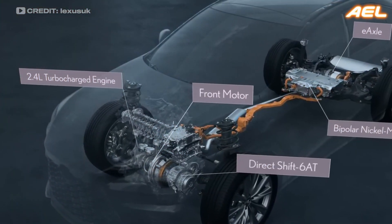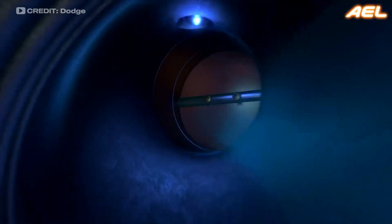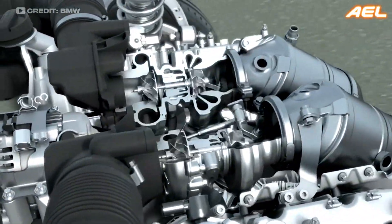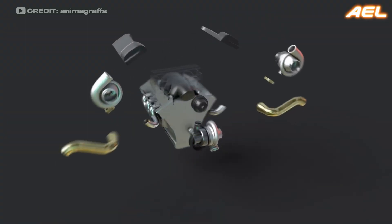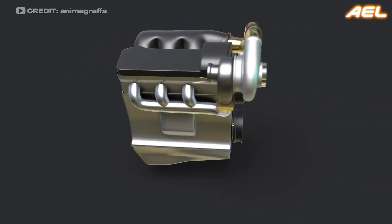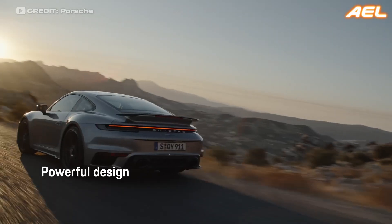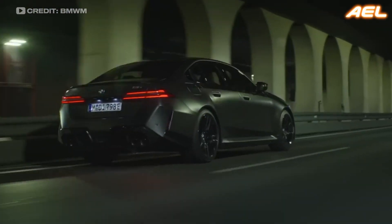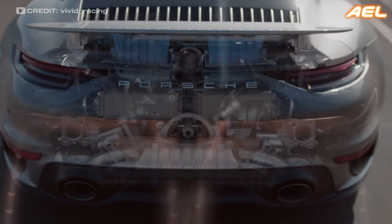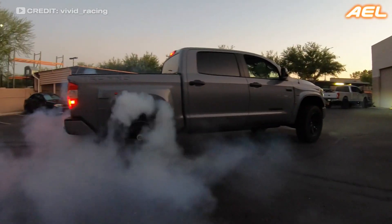In addition to electric superchargers and hybrid systems, there have been several other noteworthy developments in the world of forced induction. One of the most interesting trends is the increasing use of twin-turbo setups in high-performance vehicles. Twin-turbo systems, which use two turbochargers instead of one, can significantly reduce turbo lag while providing even more power. Vehicles like the Porsche 911 Turbo S and the BMW M5 are prime examples of how twin-turbo setups can deliver exceptional performance without compromising on drivability.